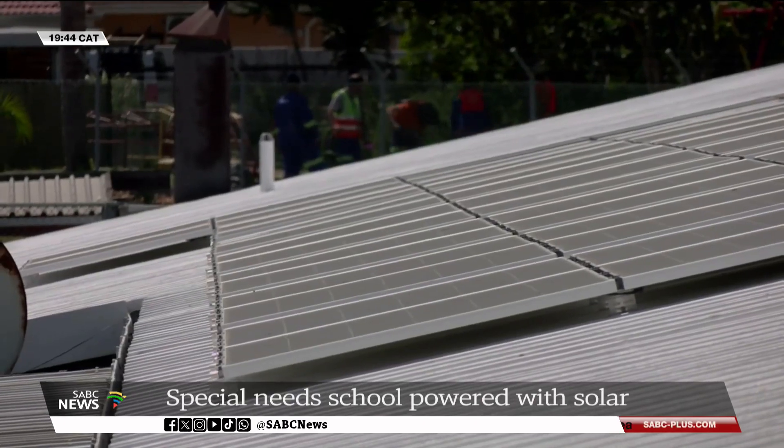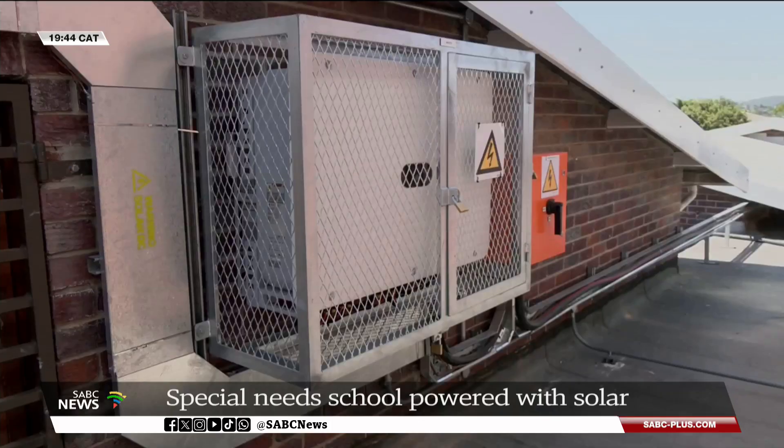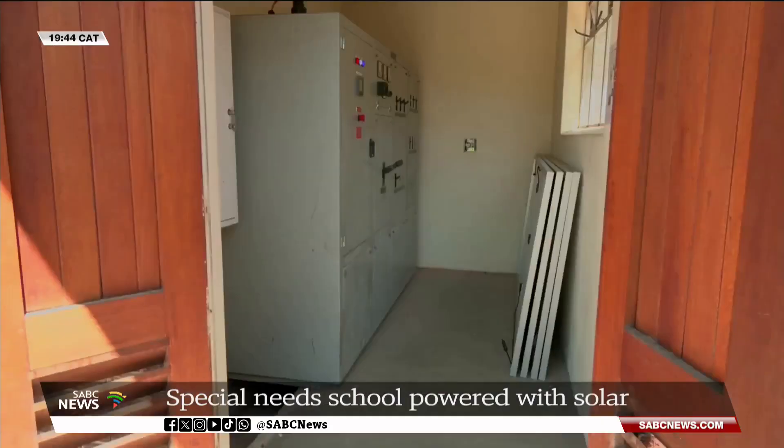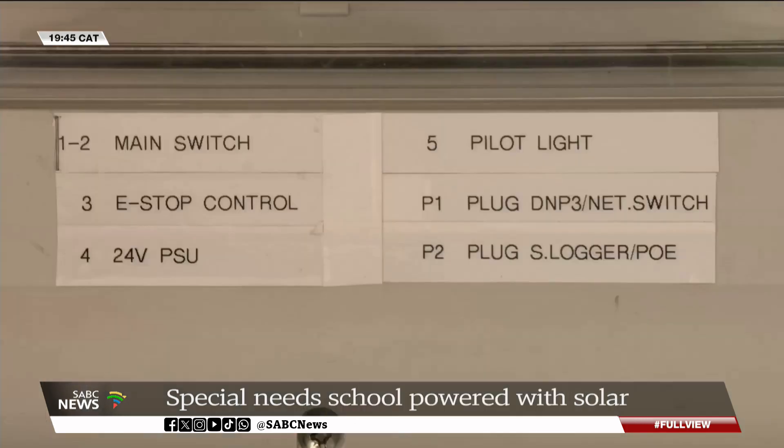The electricity generated by the solar panels is transported via a high-power inverter to the school's energy distribution system, from where it is then added to the school's energy grid. The school also plans to sell any excess electricity generated back to the city of Cape Town once it receives approval.